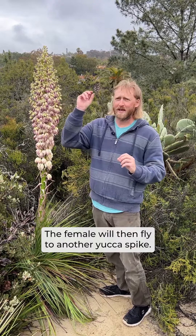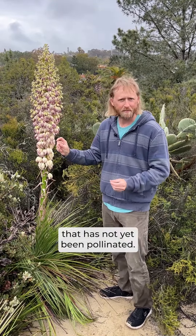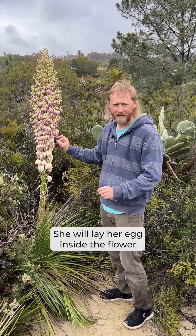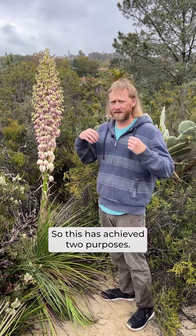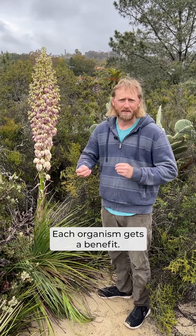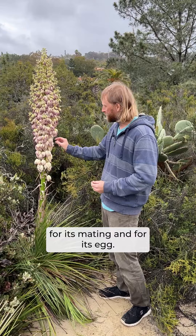The female will then fly to another yucca spike, find another open flower that has not yet been pollinated. This female has pollen all over its body. She will lay her egg inside the flower and at the same time pollinate that flower. So this has achieved two purposes — each organism gets a benefit. The yucca gets pollinated; the moth gets protection for its mating and for its egg.